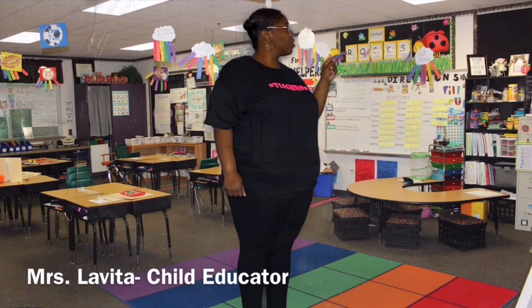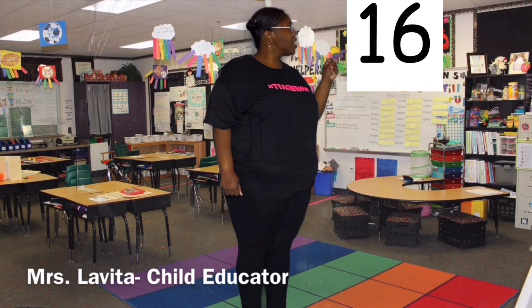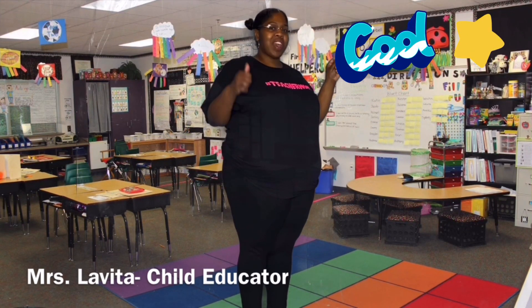11, 12, 13, 14, 15, 16, 17, 18, 19, 20. That was fantastic.